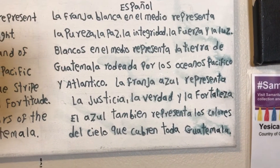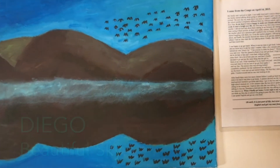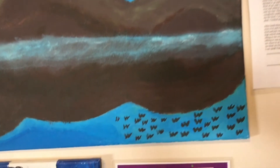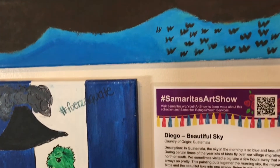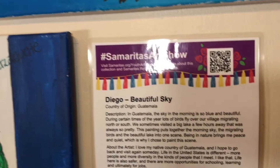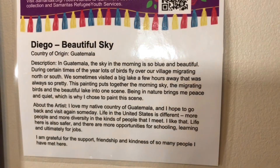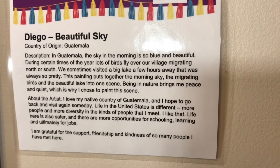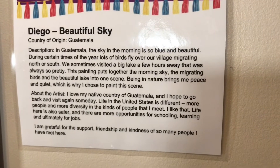Andeli of Eritrea paints two people and loves to draw. He says, 'In Guatemala the sky in the morning is so blue and beautiful. During certain times of the year, lots of birds fly over our village migrating north or south. We sometimes visited a big lake a few hours away that was always so pretty. This painting puts together the morning sky, the migrating birds, and the beautiful lake into one scene.'